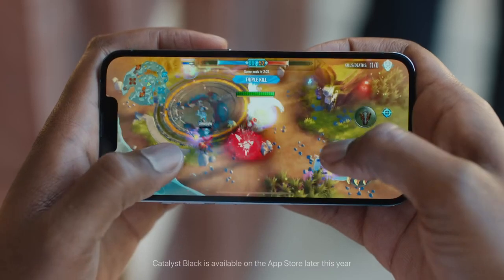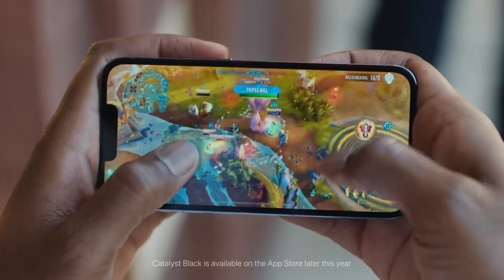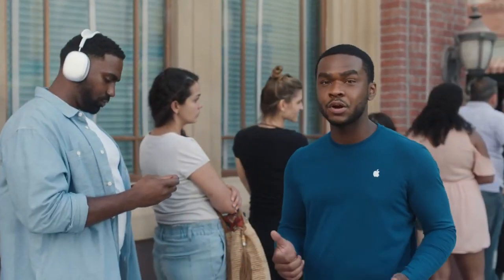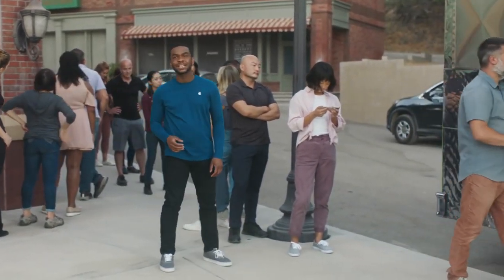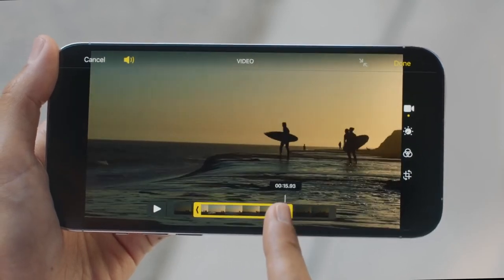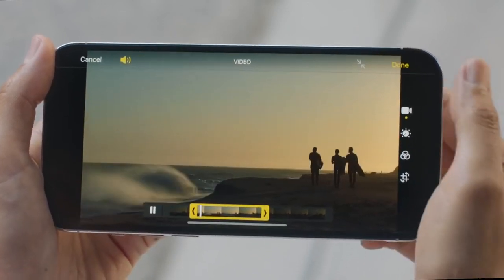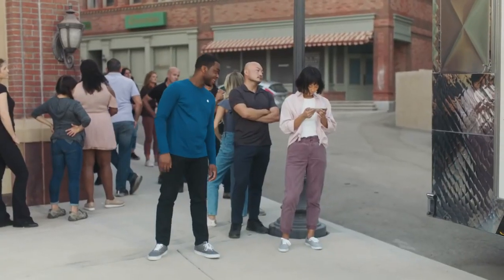With iPhone 13 Pro, it not only has all-day battery life but its new super retina XDR display with ProMotion offers an incredible new display experience. This 120Hz adaptive refresh rate display makes for immersive gaming and buttery smooth scrolling and swiping. ProMotion is only available on the iPhone 13 Pro and iPhone 13 Pro Max. The Pro Max comes with a 6.7-inch display and the longest battery life ever on an iPhone.